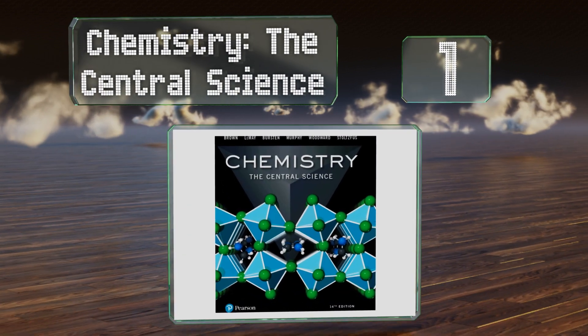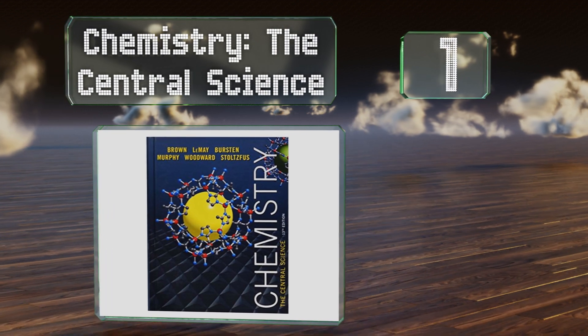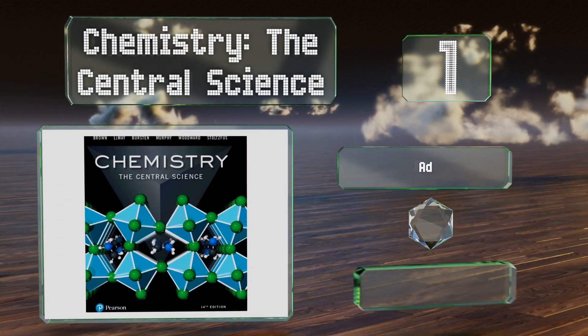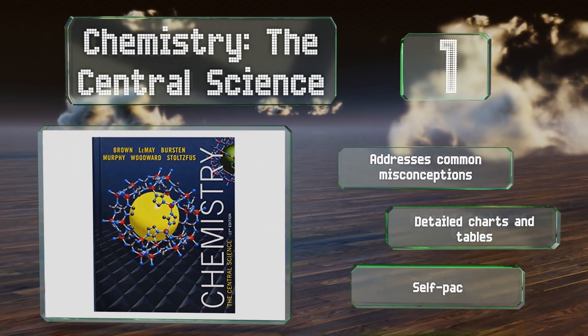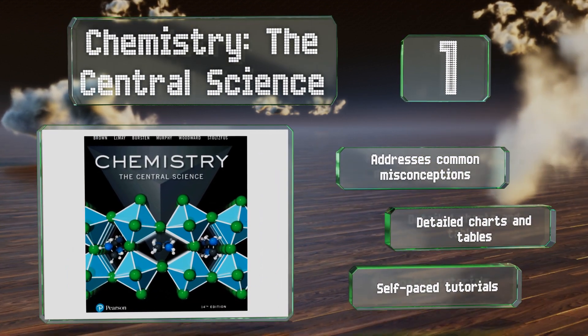Coming in at number 1 on our list, Chemistry: The Central Science is considered by many professors and students to be one of the best choices available, thanks to its ability to make the subject not just understandable, but practical and applicable to everyday life. It addresses common misconceptions and comes with detailed charts and tables and self-paced tutorials.